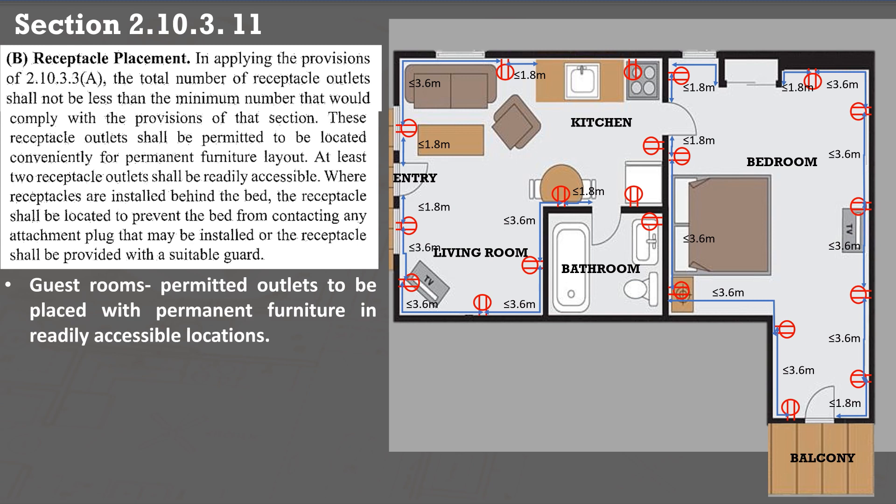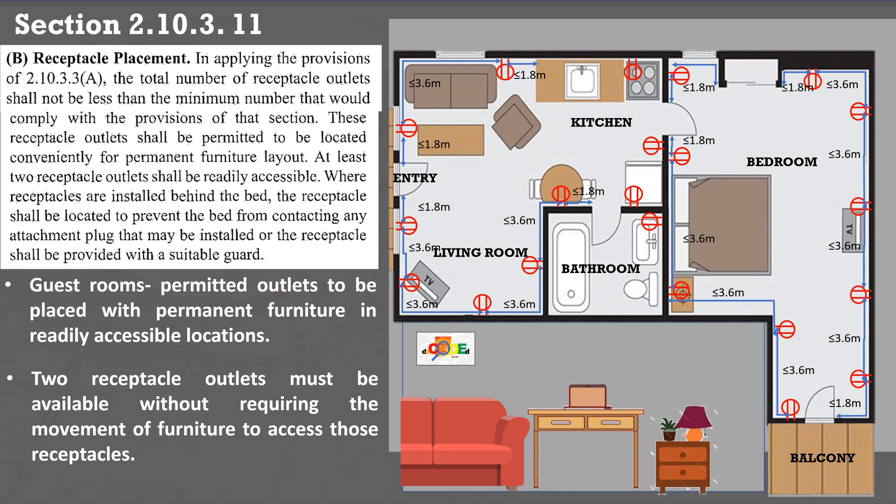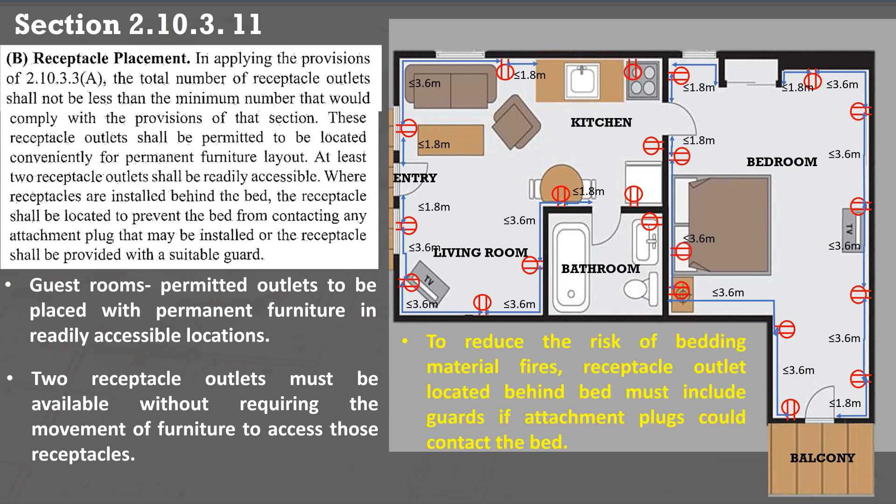Compared with dwelling units, guest rooms of hotels, motels, and dormitories allow required outlets to be placed in permanent furniture in readily accessible locations. Guest rooms are commonly used as remote offices; laptop and other plug-in devices can be significant. Our electrical code requires that two receptacle outlets be available without requiring the movement of furniture to access those receptacles and without using an extension cord. If an outlet is located under the bed, to reduce the risk of bedding material fires, receptacle outlets located behind the bed must include guards if attachment plugs could contact the bed.